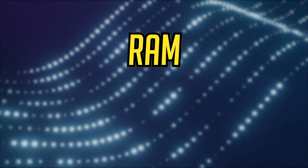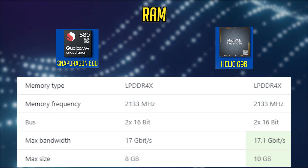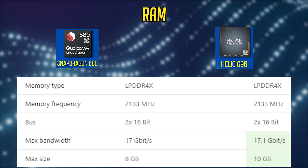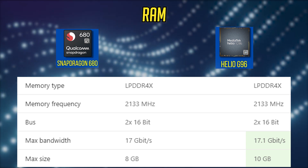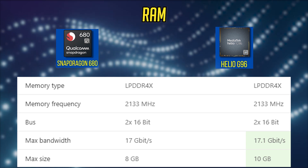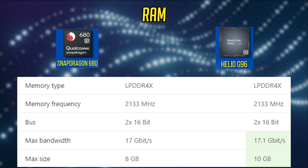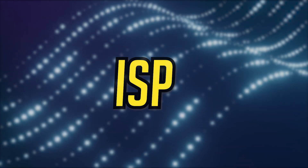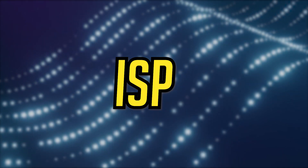Comparing the RAM support on both processors, the Helio G96 supports a higher bandwidth of RAM and also supports a larger maximum RAM size of 10GB. Though it's an odd number and unlikely to be implemented by any smartphone vendor, the Helio G96 wins this category.